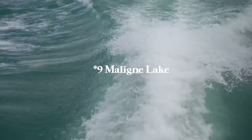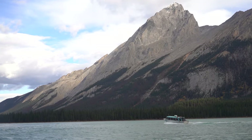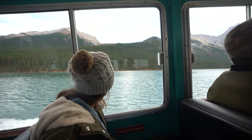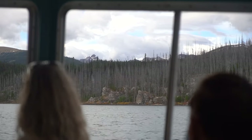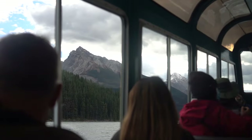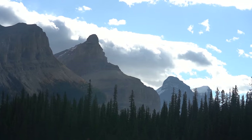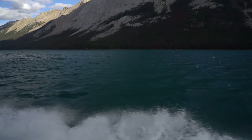Number nine is Maligne Lake — the most famous lake in Jasper and the lake that Spirit Island is on. It's worth spending the day here regardless of whether you do the Spirit Island tour. It's famous for its watercolor, the surrounding peaks, and three glaciers you can see from the lake. Maligne Lake is 22 kilometers long, actually freezes in winter, and is the largest natural lake in the Canadian Rockies. There's also a super great waffle spot at the base of the lake — highly recommend.